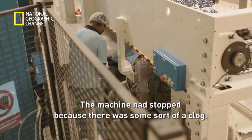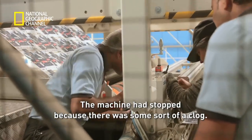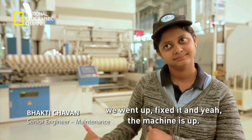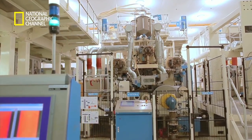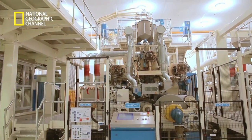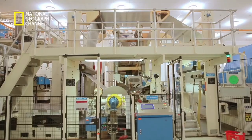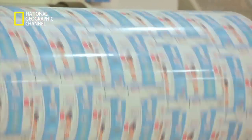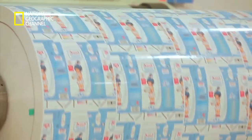Every situation needs to be handled delicately. The machine had stopped because there was some sort of a clog. As soon as the problem was identified, the team went up, fixed it, and the machine was back up — with the highly efficient team taking only a few minutes to tackle any problem. Once everything is given the green signal, the printed rolls are ready to be fortified in the laminator, where they will emerge in their new avatar as the six-layered Tetra Pak packaging material.